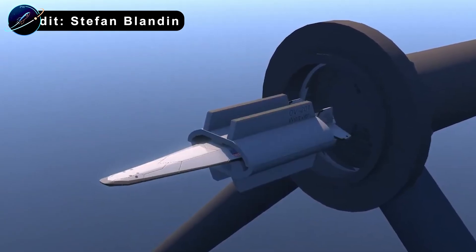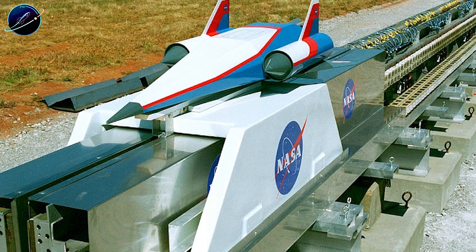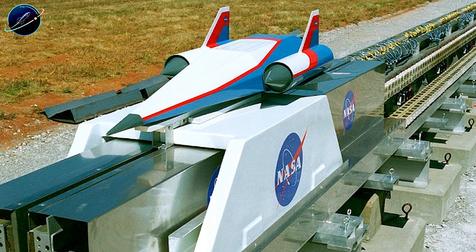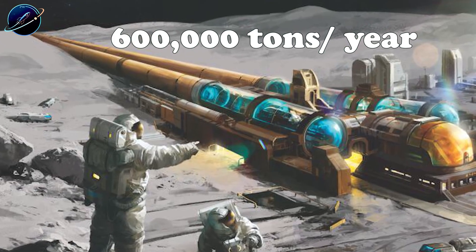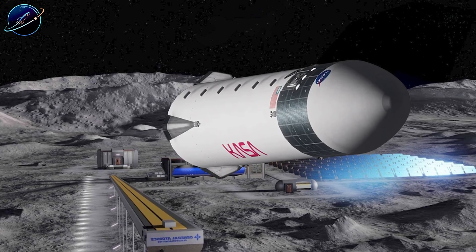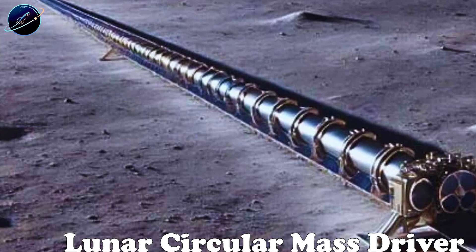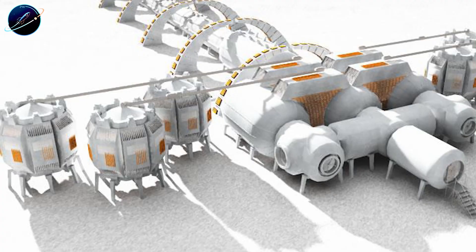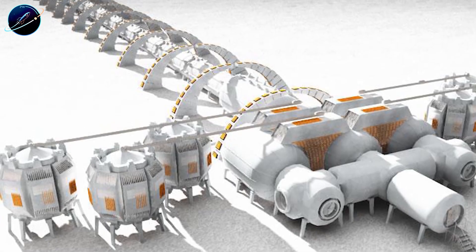The physics are straightforward. Payloads sit on magnetic levitation pods that float above the track. No friction, no contact. Electromagnets fire in sequence, pulling the pod forward while pushing from behind, building speed progressively until it hits 1.7 kilometers per second — fast enough to reach lunar orbit. At peak velocity, the pod releases its cargo and shoots into space.